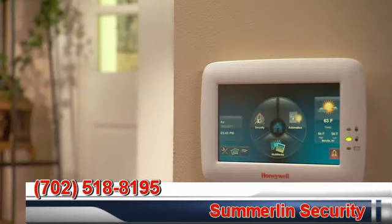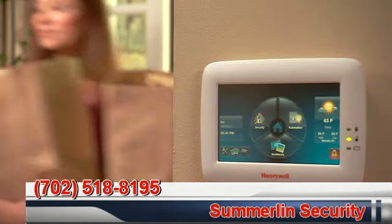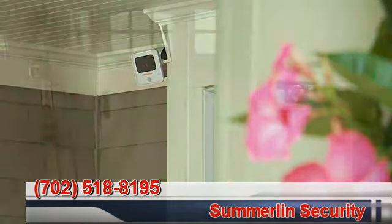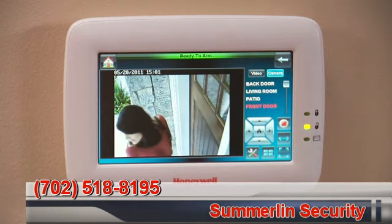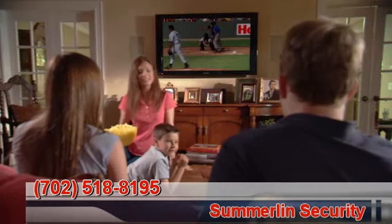The security system disarms, lights go on and the thermostat returns to a comfortable setting — and it all happens in an instant. Add cameras to your system and the security benefits grow. Know who's at your door before you open it, and even unlock your door with just one touch.